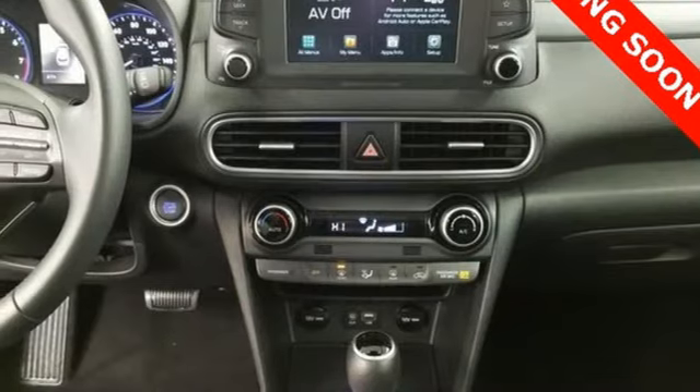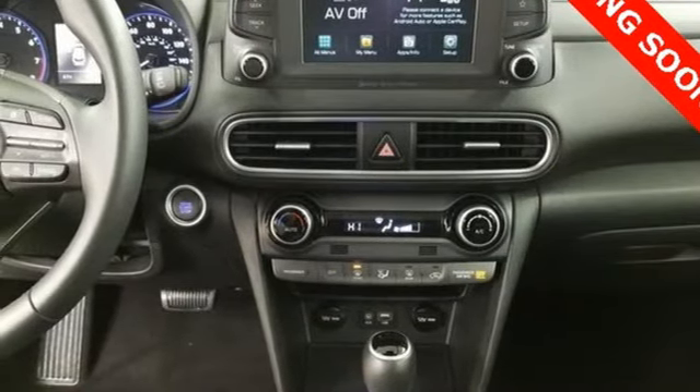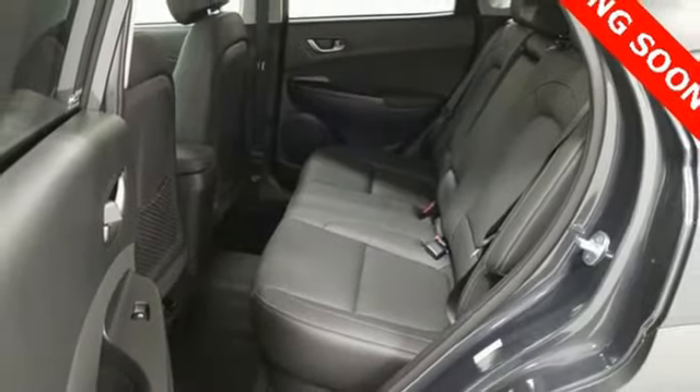Power sliding and tilting sunroof, doors and push-button start proximity key, and automatic transmission.